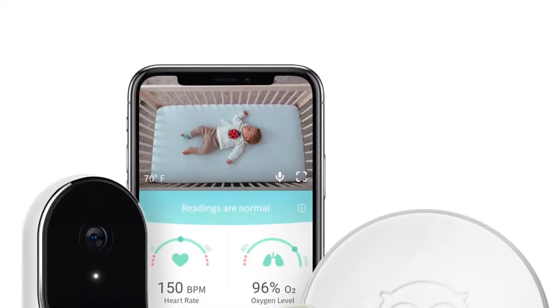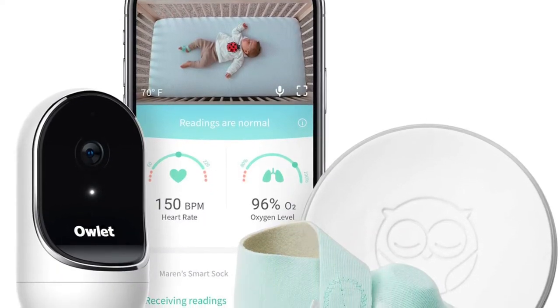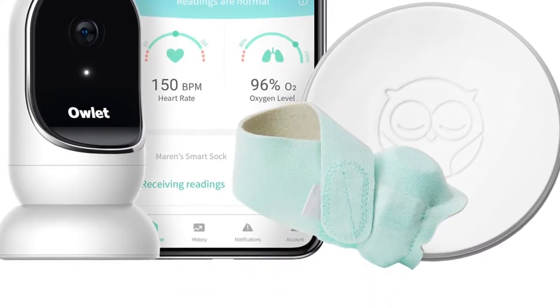Ours is just the little one that goes on the foot. I think you can also get a baby monitor camera that goes with it. But we just have the little sock that goes on their foot. Actually, my husband did a review on this product — we'll go ahead and link it above.